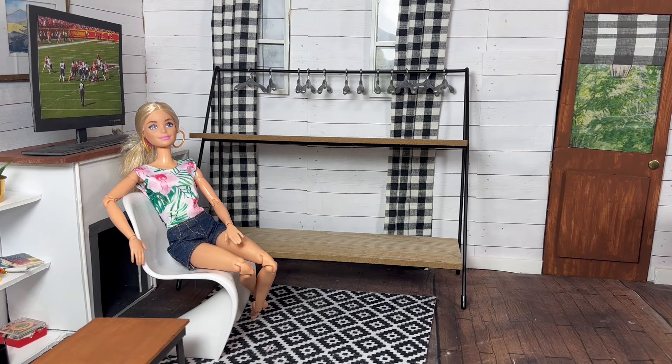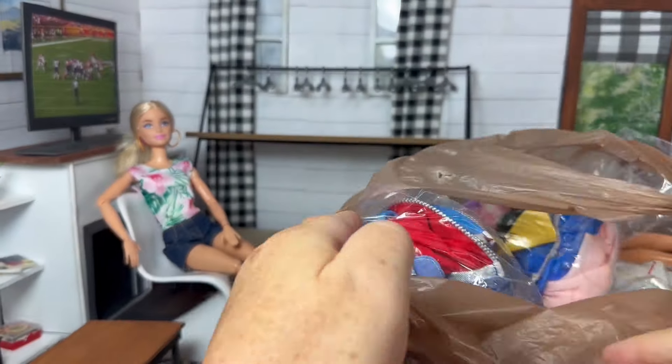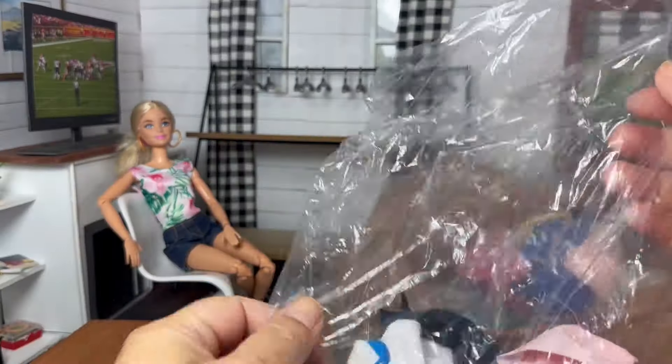Hi guys! Welcome back to Yaya's Craft House! I went to a few yard sales over the weekend and I found this huge haul of vintage Barbie clothes, and I'm so excited to go through them and show them to you guys.